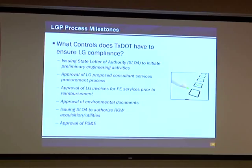Whenever they're going to submit an invoice to get reimbursed for consultant services, we have to review and approve that the work appears to be progressing and that reimbursement is appropriate. TxDOT also provides approval of their environmental documents. If they're required to purchase any right-of-way or relocate utilities, we also have the responsibility to issue them a letter of authority to proceed with that acquisition or relocation. So again, another place along the way where we have the ability to tell the local government to stop if we don't think they're doing it correctly.